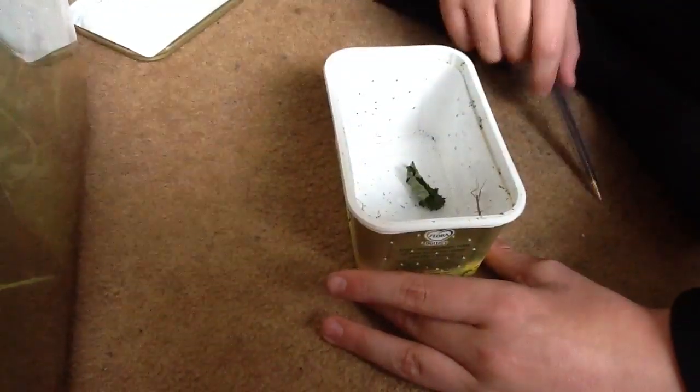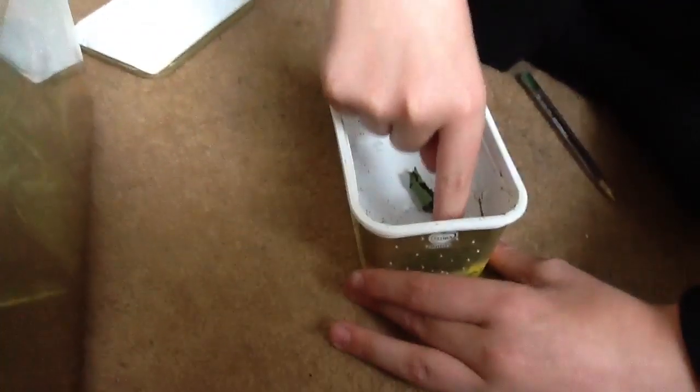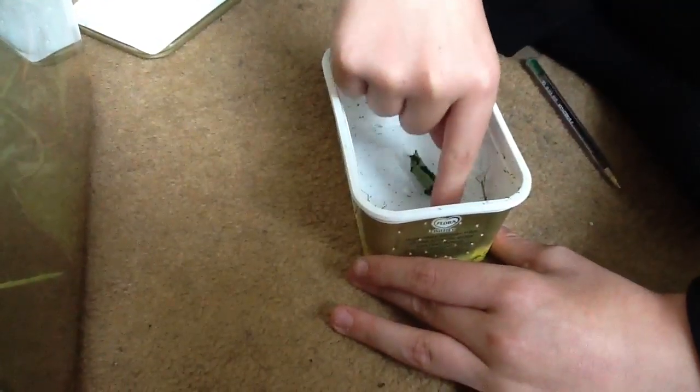Oh, I think one of them's dead. One of them in the bottom... oh god, it's not dead. So there's the beauty mate.